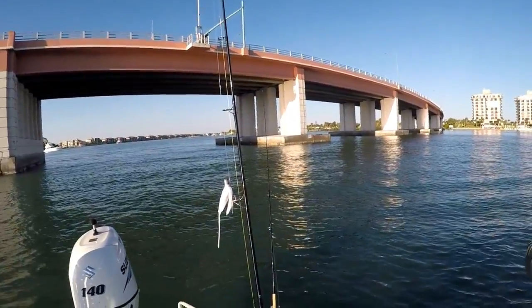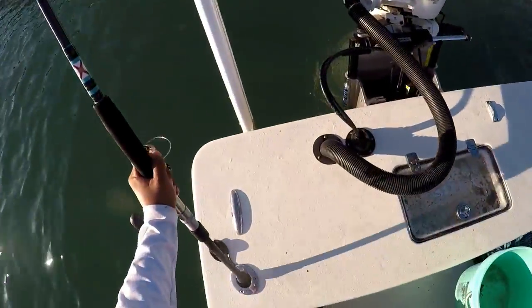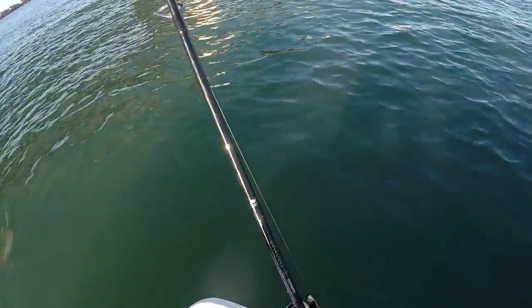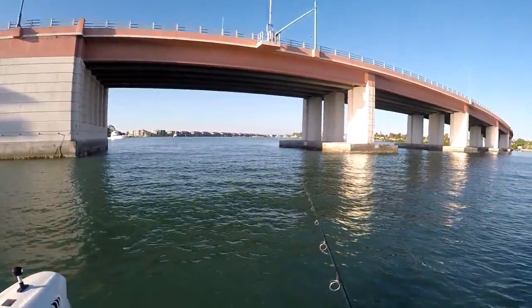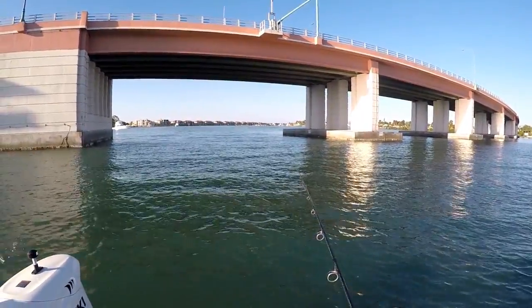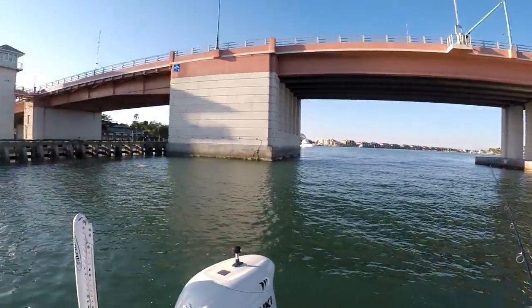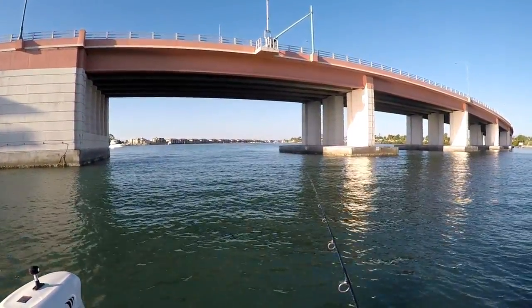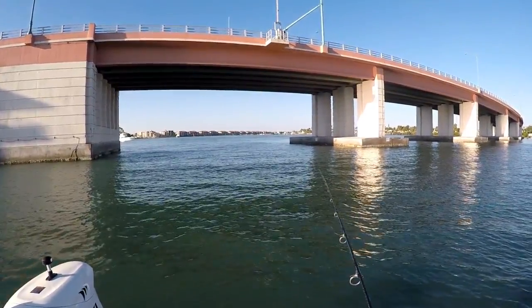He's getting nervous again, man. Think that's a bite? Looks like it, yeah. You should pick it up real slow and kind of wait and see. Yeah, I think it's a bite.